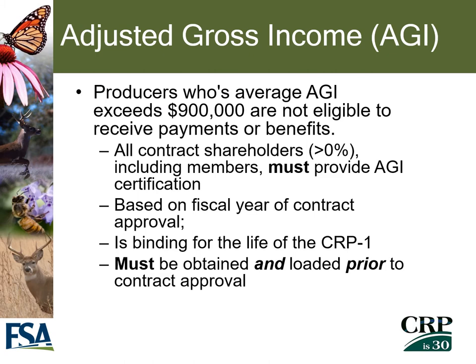A producer's adjusted gross income is also considered for CRP eligibility purposes. If a producer's AGI exceeds $900,000, they will not be eligible to receive any type of payment or benefit in the CRP program. All contract shareholders with greater than 0% share on the contract, including members of any entity, must provide an AGI certification. This certification is based on the fiscal year the contract is approved and is binding for the life of the CRP contract.